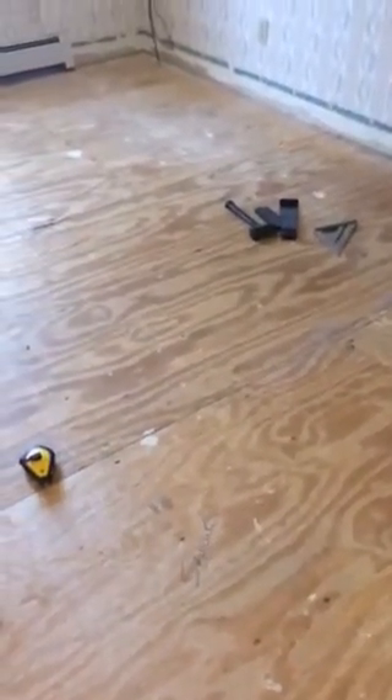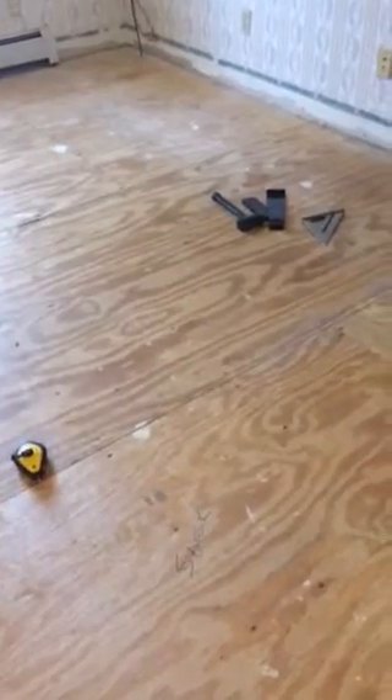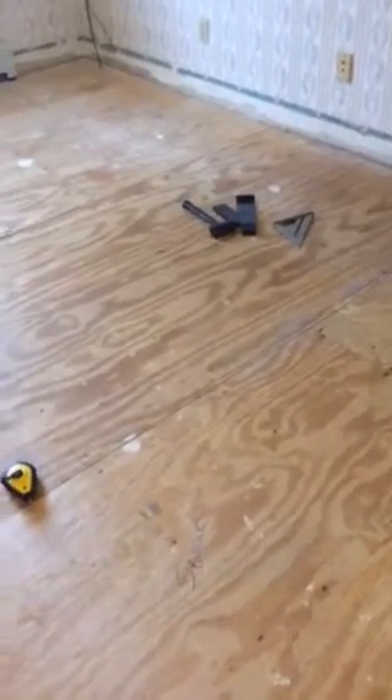And over here, as you can see, we've snapped a few lines. We measured the floor and did a 3-4-5 system to find the squareness of the room where we're going to get started. We're just right now getting prepared to get started, so we'll be back this afternoon with the finished product.